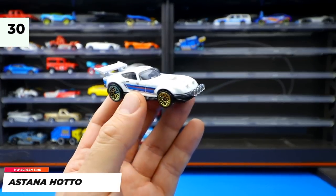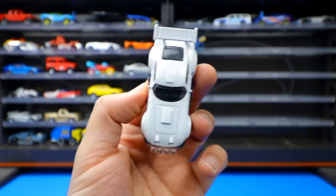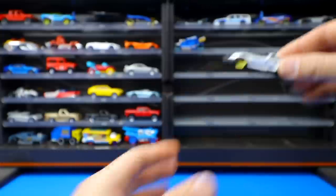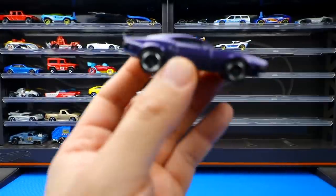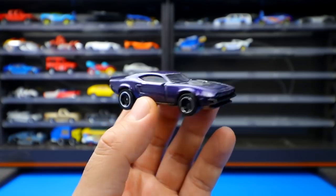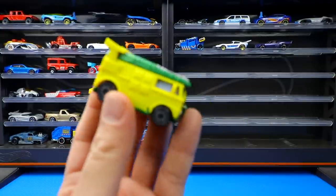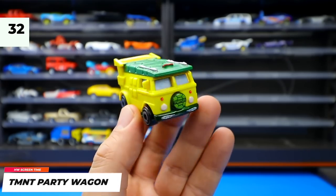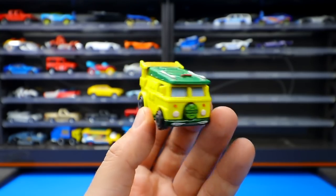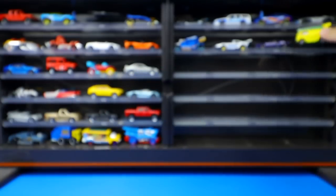From the Screen Time Series, the Astana Hotto from Fast and Furious Spy Racers is the first release, with more Spy Racer cars expected in 2021. The Ion Motors Threshold, also from the Spy Racers series, looks like a muscle car. The Teenage Mutant Ninja Turtles Party Wagon was a highlight — the host was a big Ninja Turtles fan and is thrilled it made the mainline.